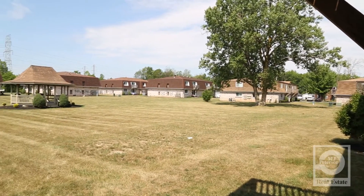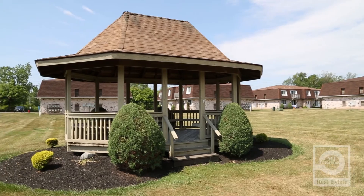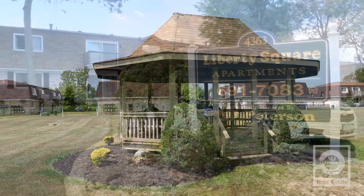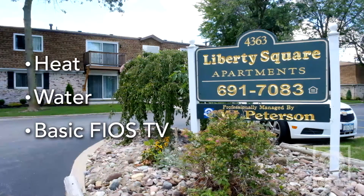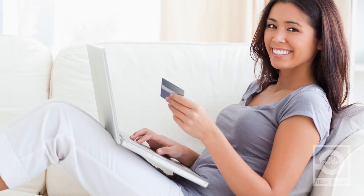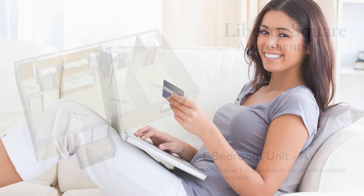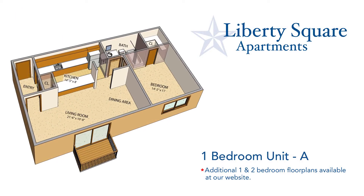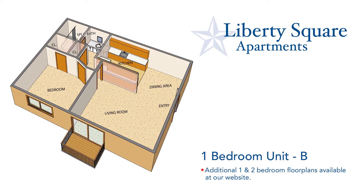Enjoy our serene landscaped grounds from the comfort of your own private patio or balcony. Rent includes heat, water, and basic Fios TV. Your furry friend is welcome in this pet-friendly community. And we offer online payments for your convenience with MJ EasyPay. Liberty Square Apartments — convenient modern living in a friendly community.